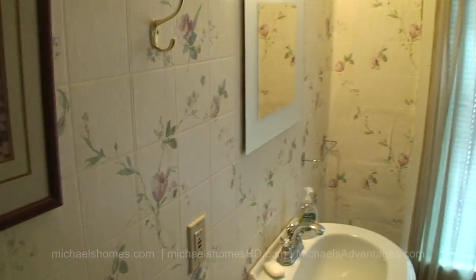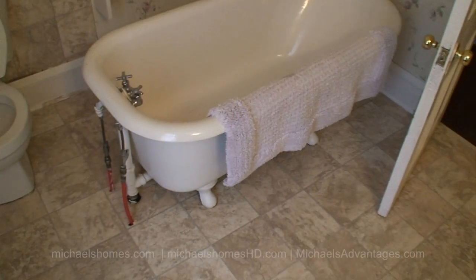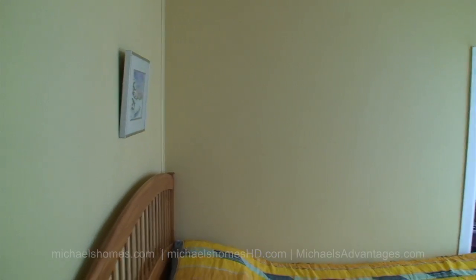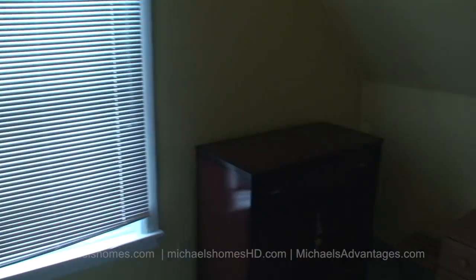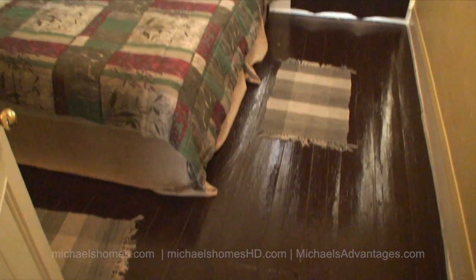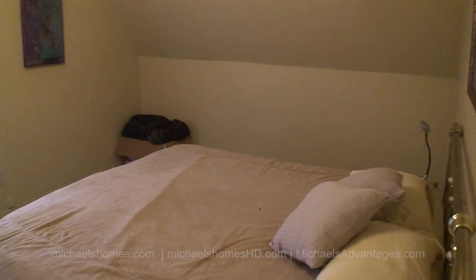Another bedroom across the hall from the bathroom, another bedroom, and this would be the final bedroom at the end of the hall, which is quite large — nice-size rooms. Very good value for the asking price in my humble opinion.